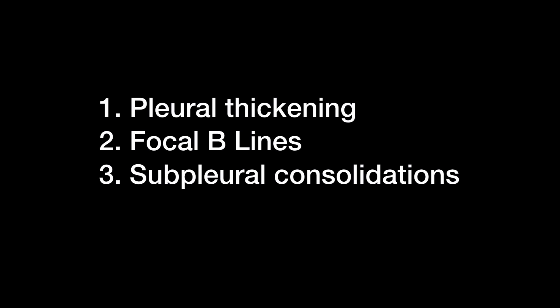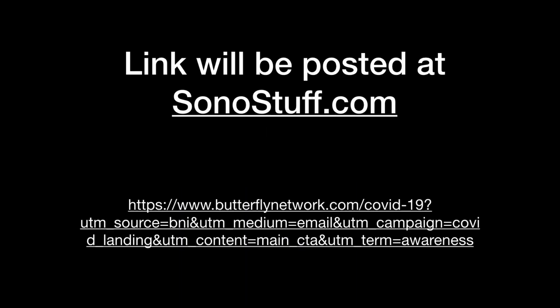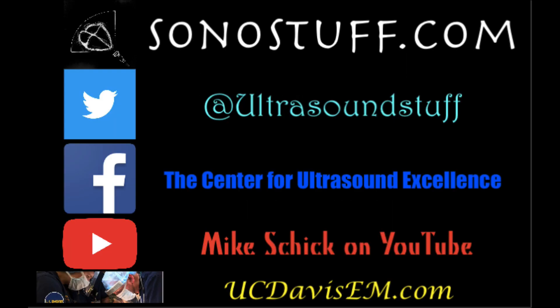To summarize: look at the pleura and see if it's thickened or irregular. Look for focal B lines in early disease, or multifocal and confluent B lines. Subpleural consolidation less than one centimeter is most likely a viral illness; greater than that may be bacterial, but we're seeing larger ones with COVID-19. More advanced disease will have lobar or multi-lobar consolidations, and pleural effusions are rare. The Butterfly Network is collecting real clips from coronavirus infections — I'll put a link on my website. Consider using ultrasound in the diagnostics of COVID-19, and make sure to wear all proper PPE and clean the machine appropriately after these encounters.